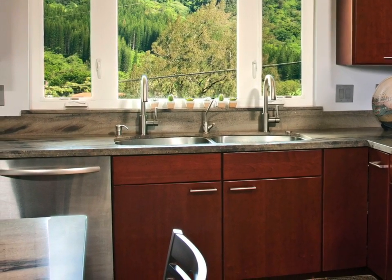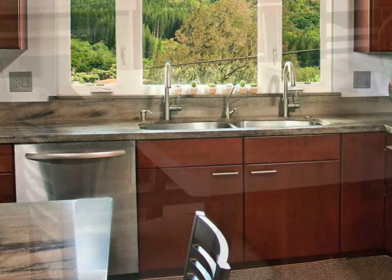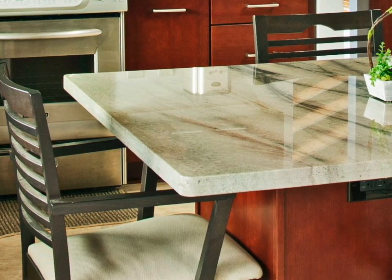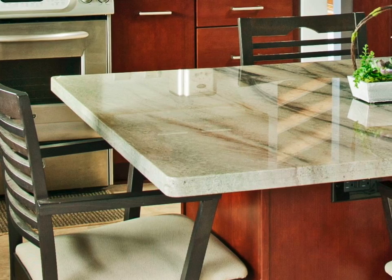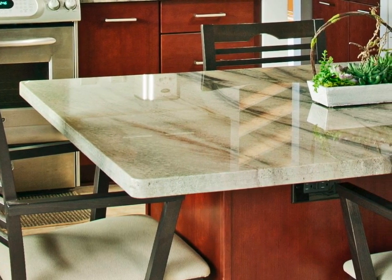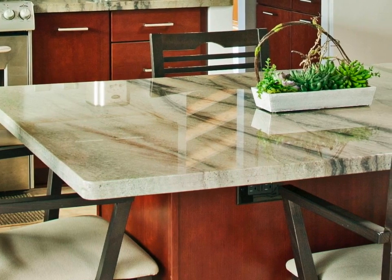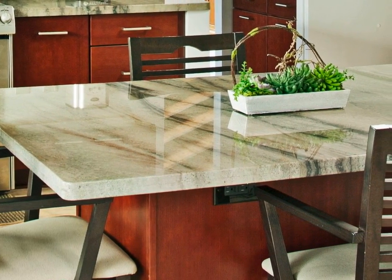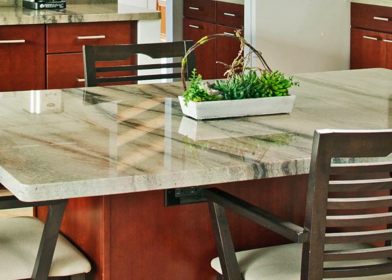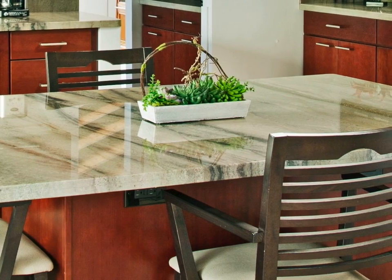Tell us a little bit about the countertops. This is a natural stone countertop. I know the movement right now is to go towards quartz material, but to me, natural stone still is a one-of-a-kind piece. We're able to get more natural colors, especially in the greens — they end up being more of a natural look. This countertop actually has some veining in it, so there's a lot of movement, which is a nice thing. There are two different ways to go with natural stone: one is to have it fabricated from a slab, and the other is for it to be prefabricated.